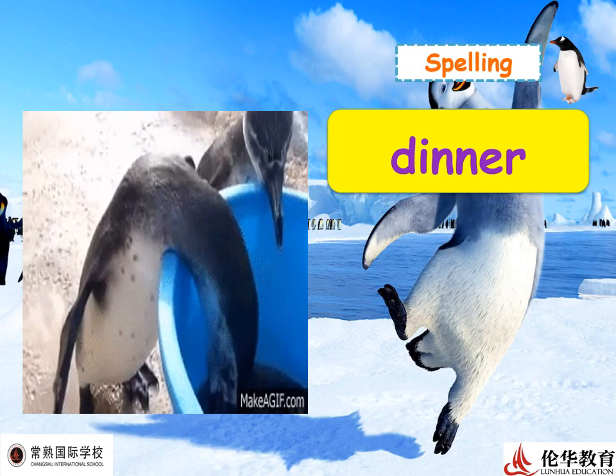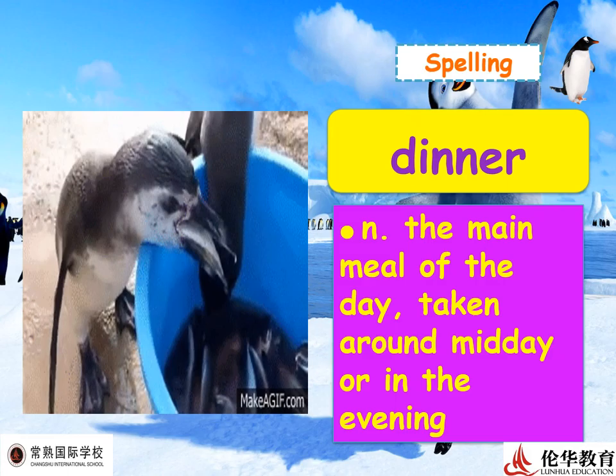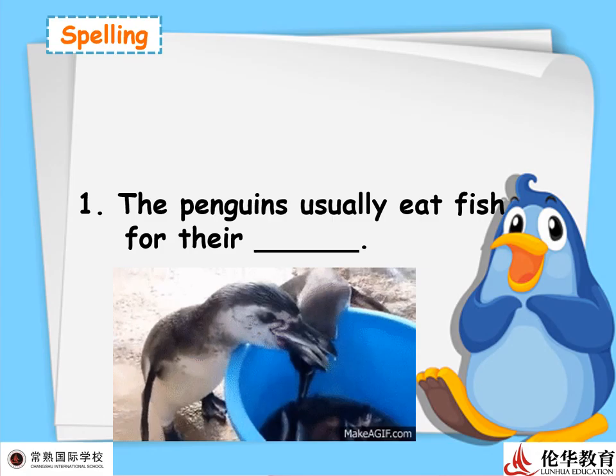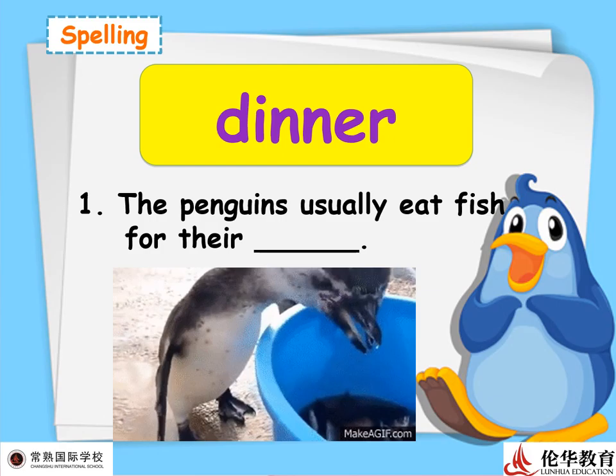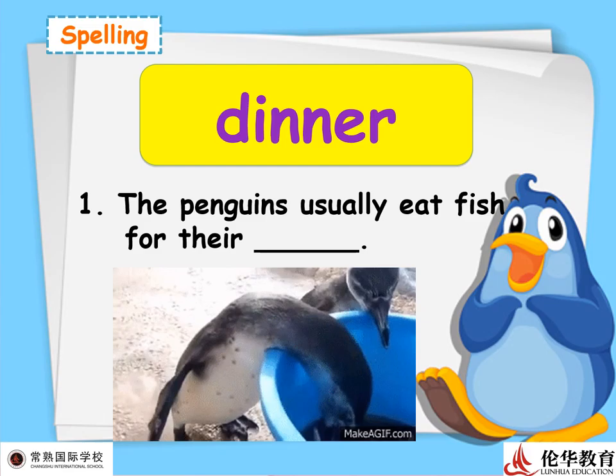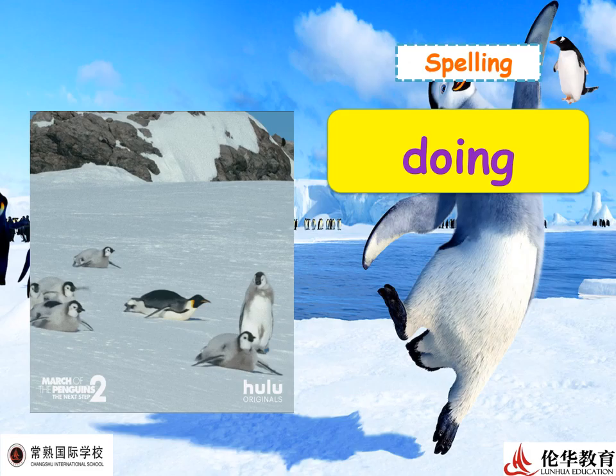Next word: 'dinner.' You already know this — dinner is the main meal of the day, taken around midday or in the evening. Look at the penguins eating fish — that must be their dinner! Example: 'Penguins usually eat fish for their dinner,' but they also eat shrimp, krill, squid, and other seafood.